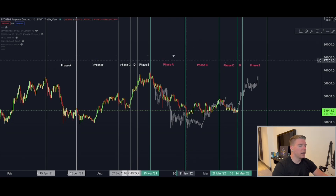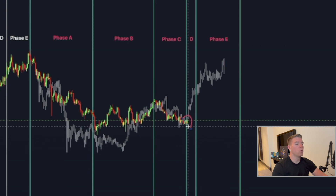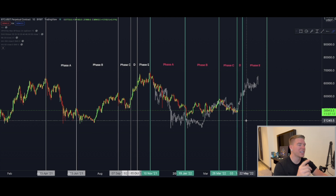Looking at our Wyckoff cycle, we can clearly see we are in the final stage, anticipating a move to the upside. If we turn around now, that would be an invalidation point for the Wyckoff pattern. But as I've said over the last couple of days, I don't see that happening. I've always believed that when we get to this end point, we will see a massive spike to the upside. Once the rates announcement is out, I believe we'll see some fireworks in the charts.